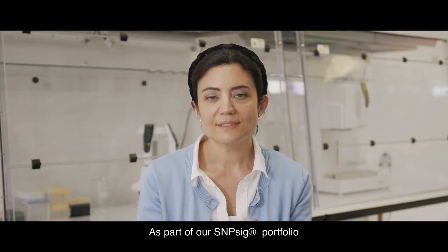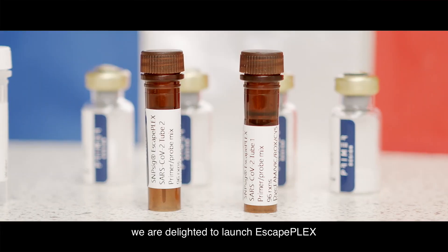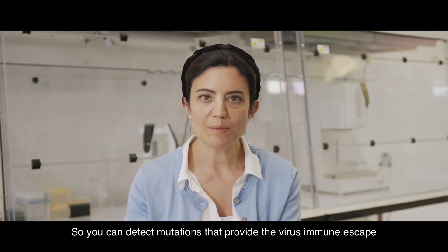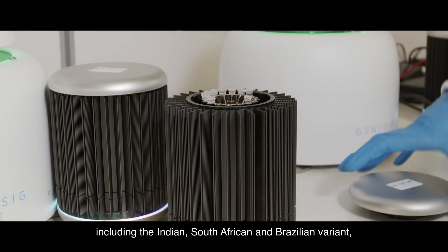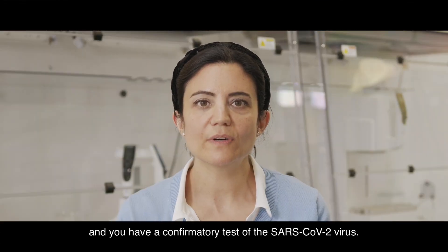As part of our Snipsig portfolio to detect variants and mutations, we're delighted to launch EscapePlex. With EscapePlex, you can detect mutations that provide the virus immune escape, detect high-risk variants of concern — including the Indian, South African, and Brazilian variants — and have a confirmatory test of the SARS-CoV-2 virus.